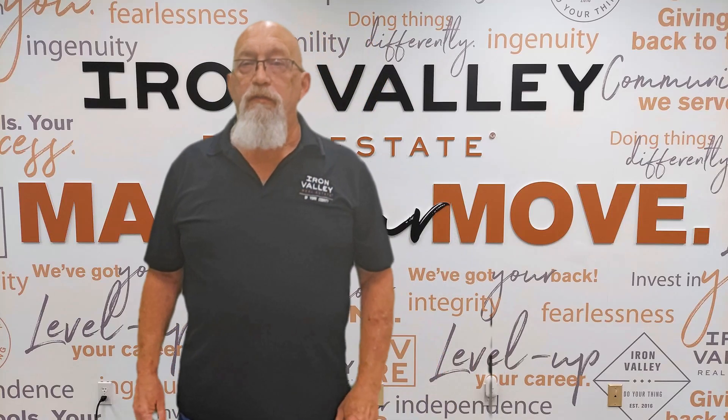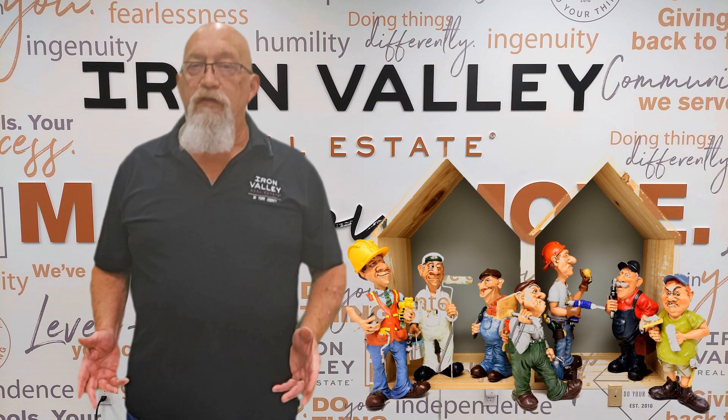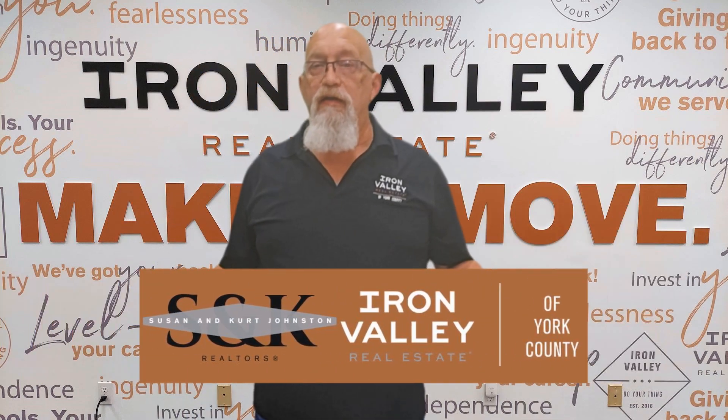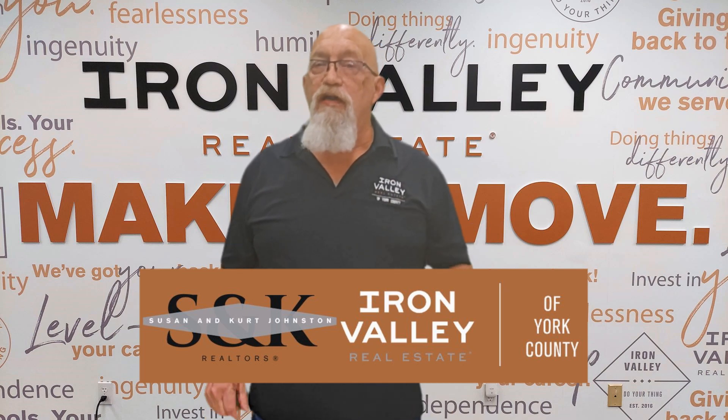Have you caught a summer home improvement bug? Before you whip out those tools and brushes, you need to know which projects have the biggest impact on your home's value. I'm Curt Johnston with Iron Valley Real Estate of York County, and today we're sharing seven weekend projects that can really pay off.